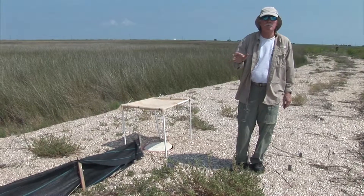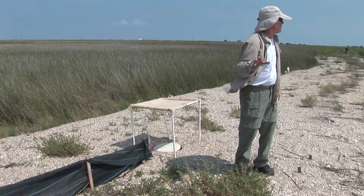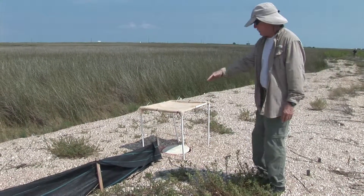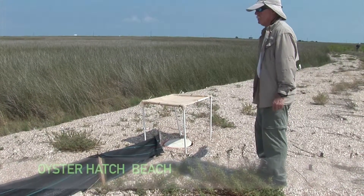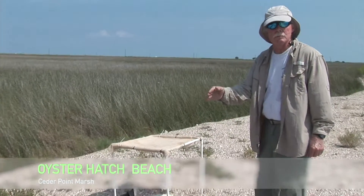What we have here is the primary nesting beach for this population of diamondback terrapins in Cedar Point Marsh. You can see this is an oyster hash beach, which is different than a lot of other areas of the country that have sand where these animals lay their eggs.